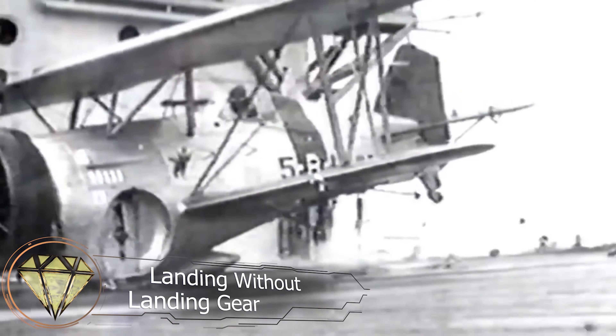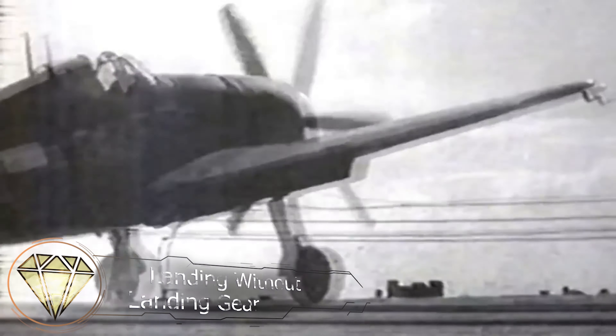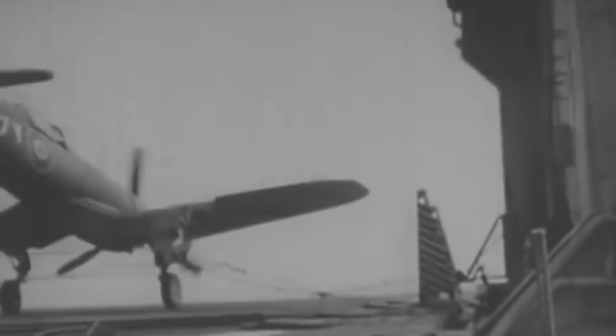Landing without landing gear. In the early days of aircraft carriers, planes were brought to a halt across the deck using ropes and arresting hooks stretched across the runway.